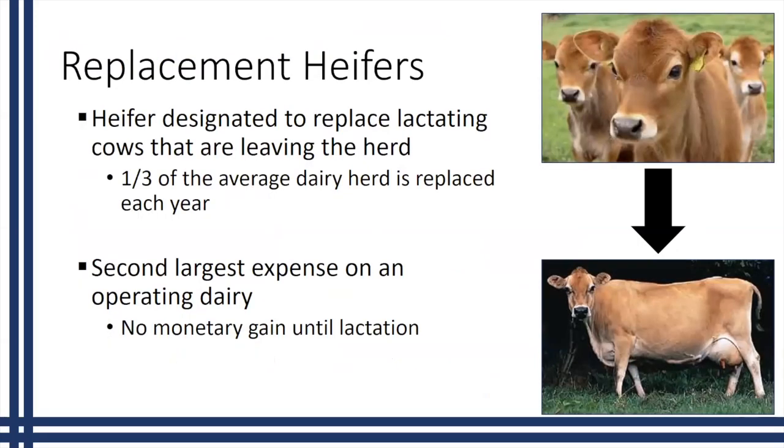To get started, let's cover some background information. First, we need to understand what replacement heifers are in the dairy industry. These are heifers designated to replace lactating cows that are going to be leaving the herd, so these animals are very important because they're coming in to be the major milk producers in these operations. If we look across the U.S., one-third of the average dairy herd is replaced each year, so there's a large number of animals going in and out of these herds. It's important that we focus on making sure heifers are developed and able to handle the production load they're going to be facing.